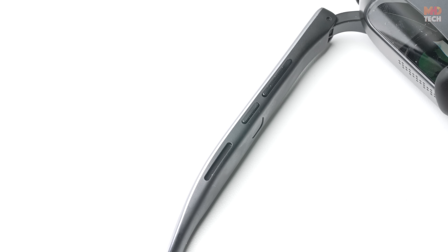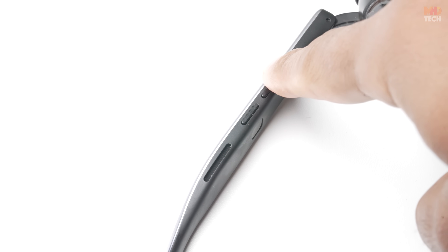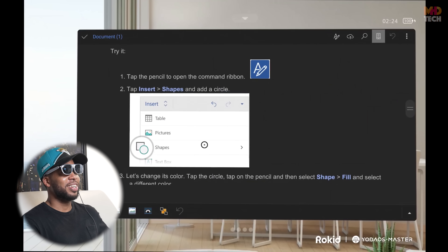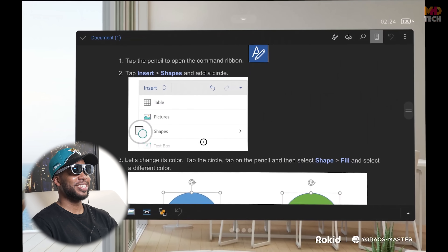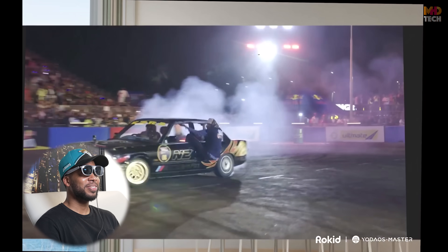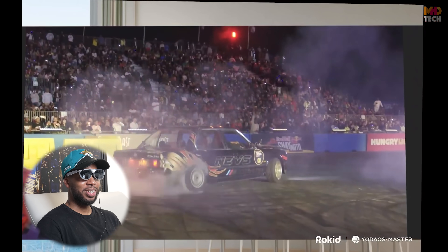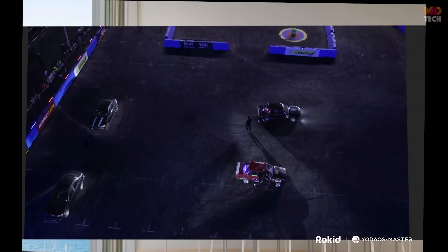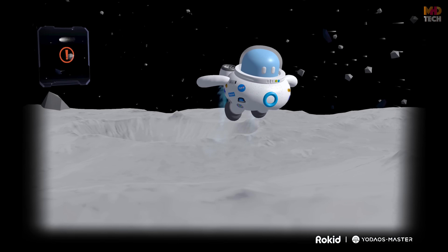Use scenarios. Whether binge-watching a series on Netflix in giant-screen mode, catching up on reading during a commute, juggling work apps and Slack chats from a cafe, or diving into immersive 3DOF gaming, the Rokid AR Spatial adapts seamlessly. It feels light enough to forget, yet powerful enough to replace several devices in daily routines.